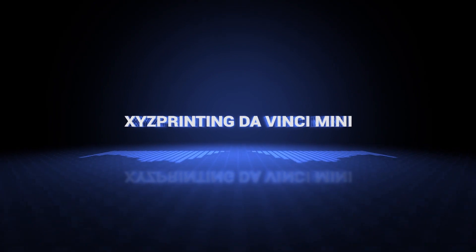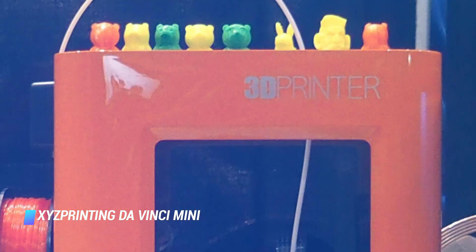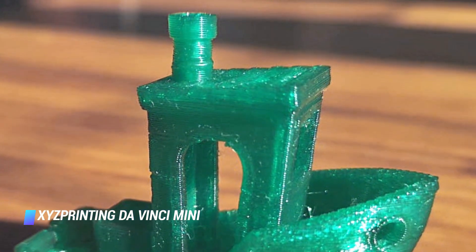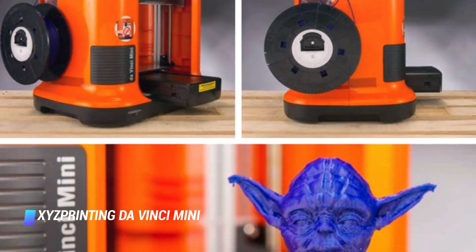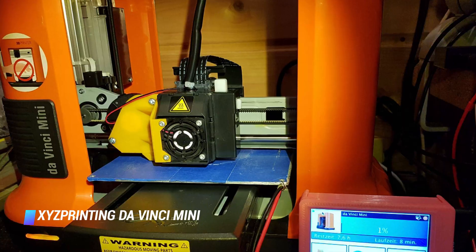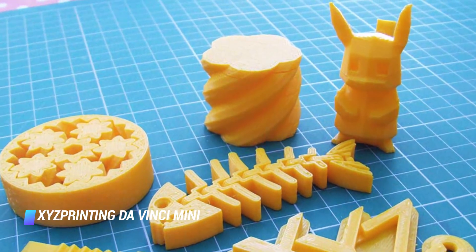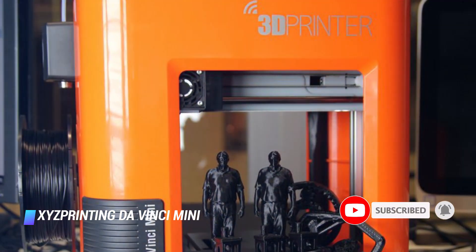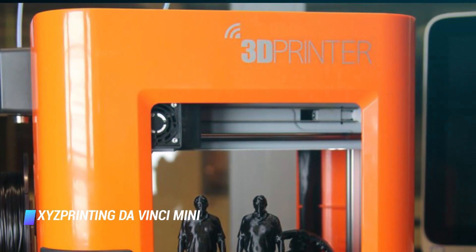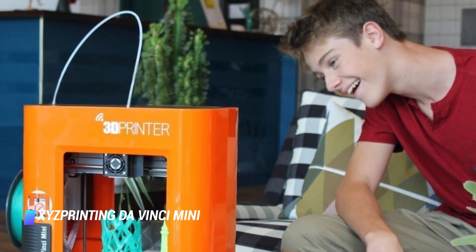Coming in at number 2, the XYZ Printing DaVinci Mini. If you're looking for a budget 3D printer, there really is no better option. It remains one of the most affordable ways to get into 3D printing, and also the easiest, thanks to an easy-to-use interface. Just because it's a budget model doesn't mean it doesn't produce good results — the 3D printed objects it creates are very impressive considering the price and size. The XYZ Printing DaVinci Mini is also an impressively compact printer that makes it easy to store in an office or on a desk.